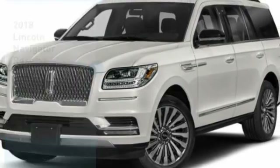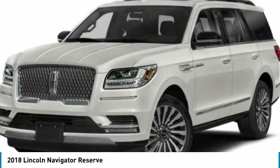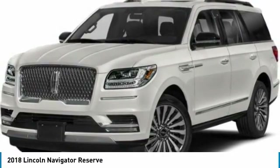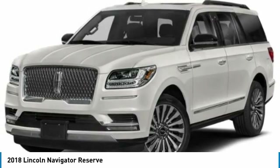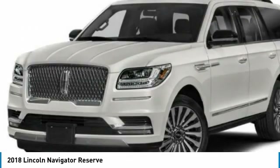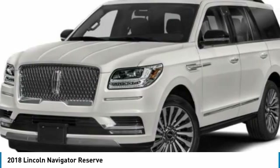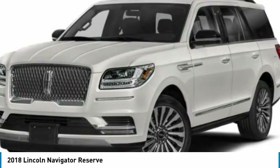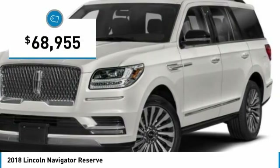Stop by and take a look at the 2018 Lincoln Navigator. The Lincoln Navigator offers over 100 cubic feet of cargo space, three rows of seating for up to eight passengers, and best-in-class legroom, as well as an authoritative 5.4-liter three-valve V8 flex-fuel engine. This luxury SUV is powerfully persuasive and is priced below $70,000.